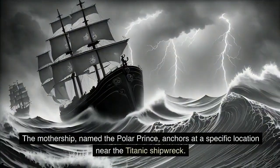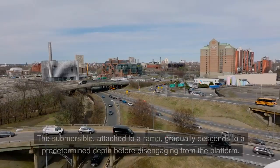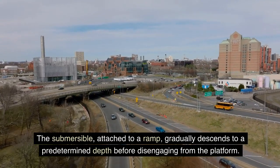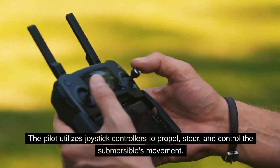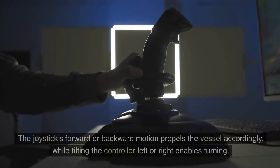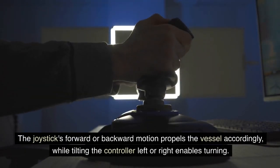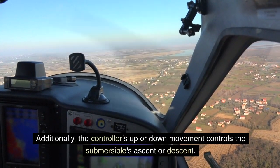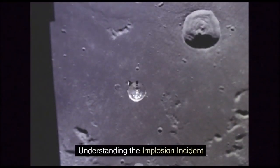The mothership, named the Polar Prince, anchors at a specific location near the Titanic shipwreck. The submersible, attached to a ramp, gradually descends to a predetermined depth before disengaging from the platform. The pilot utilizes joystick controllers to propel, steer, and control the submersible's movement — forward or backward motion propels the vessel accordingly, tilting left or right enables turning, and upward or downward movement controls ascent or descent.